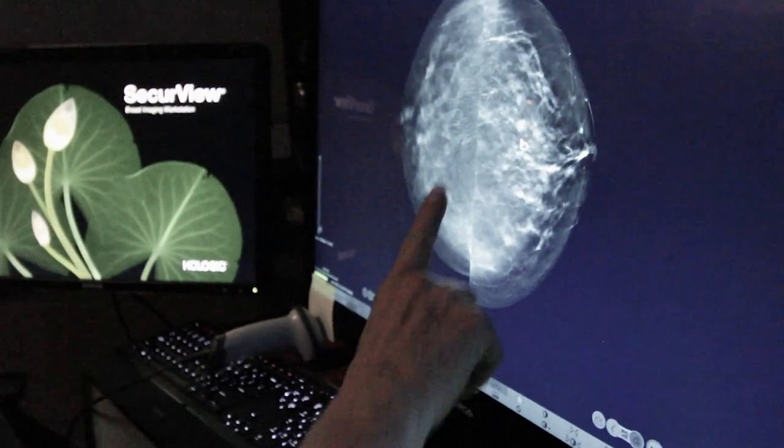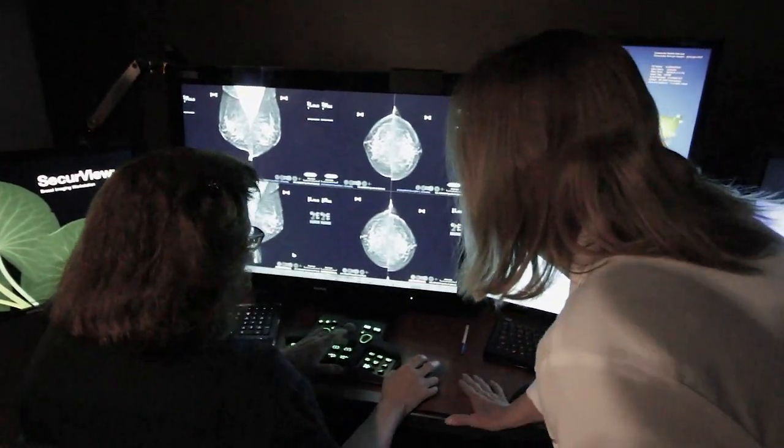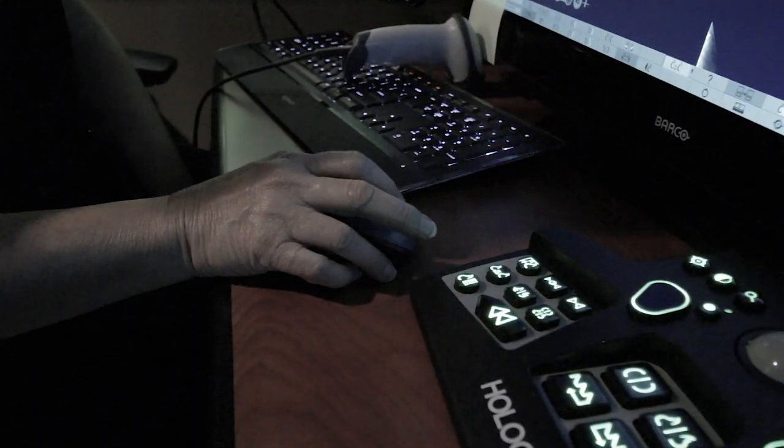Mammography has been shown to definitely improve survival and diminish mortality from breast cancer. The goal of the mammogram is not to find the lump that you can feel — the goal of the mammogram is to pick up disease that we cannot feel.